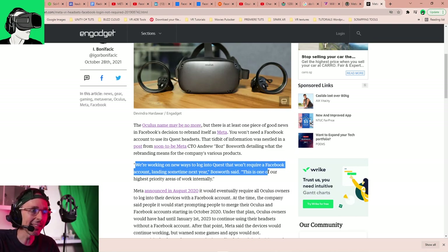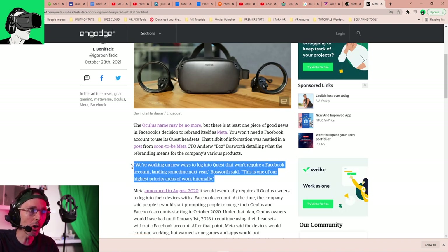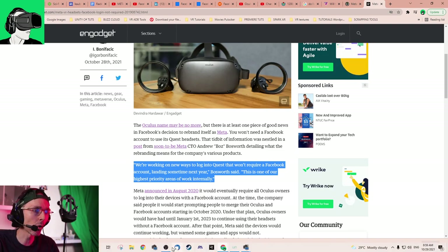He says: 'We're working on new ways to log into Quest that won't require a Facebook account, landing sometime next year.' So the first thing is you may no longer need a Facebook account in order to log into your Meta Quest or Oculus Quest.